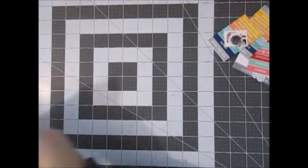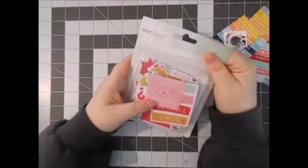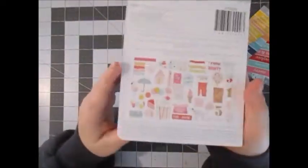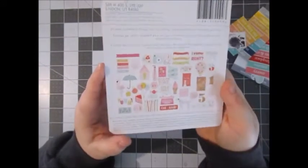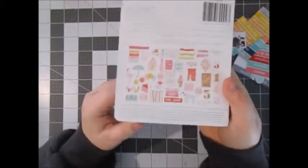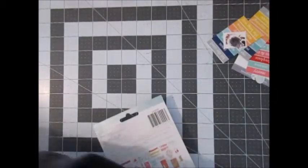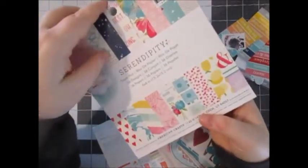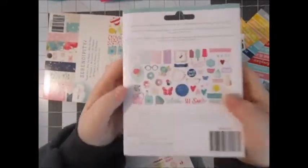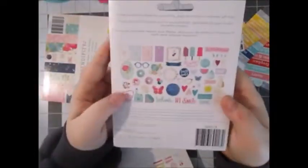From scrapbook.com I got the Dear Lizzy Fine and Dandy Ephemera — you get 46 pieces. It's kind of birthday related but there's other cute ephemera in there as well. And then I got the Serendipity 6x6 paper pad — really pretty colors, purples and pinks and blues. And then I got the ephemera pack to go with that as well, and you get 52 pieces in this one.